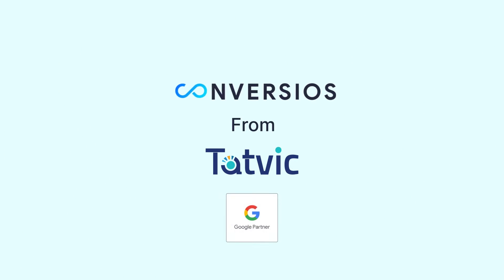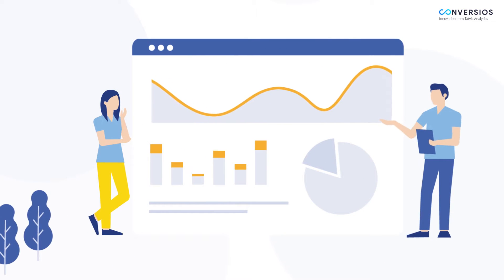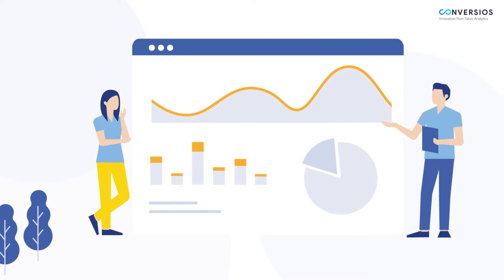Introducing the Enhanced e-commerce plugin from TATVIC Analytics, a premier Google partner, which is a simple extension that automates Google Analytics tracking on your e-commerce website without any coding whatsoever.